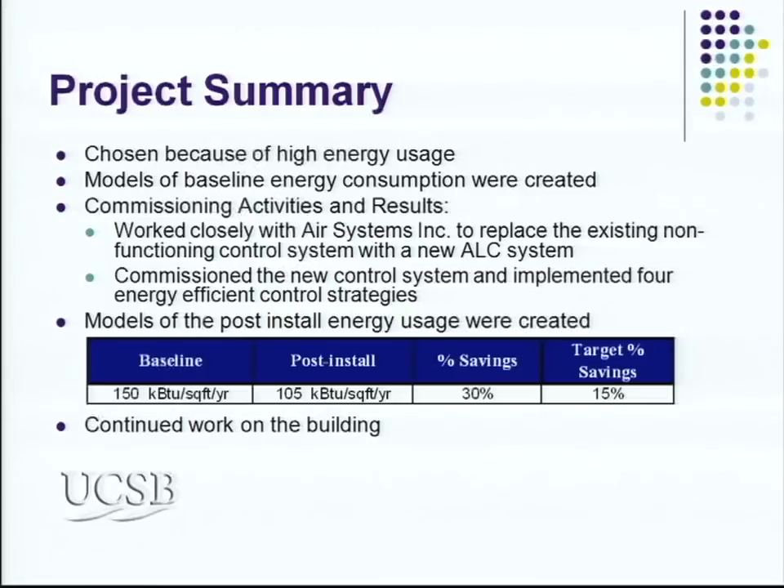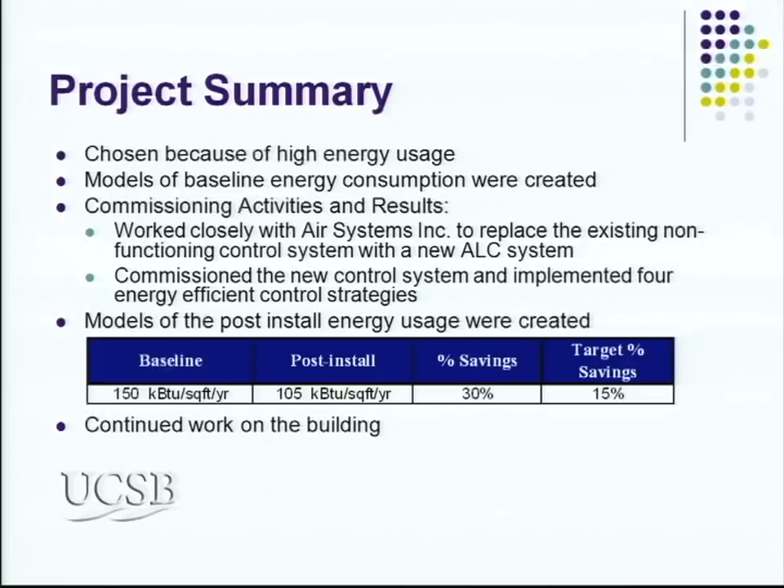For our campus of over 100 buildings, we benchmarked and calculated the energy use index for each building. Tang Center is one of our top 20 buildings on campus with high energy usage, which is why we chose it. Through the commissioning project, we were able to meter the building with real-time metering for gas and electric, and develop baseline models for energy consumption. One key thing we did was work closely with a controls contractor, because the existing control system had failed. For two years it had been running on manual or local mode, meaning the building was running 24/7. So we decided to upgrade the control system using the Automated Logic system.